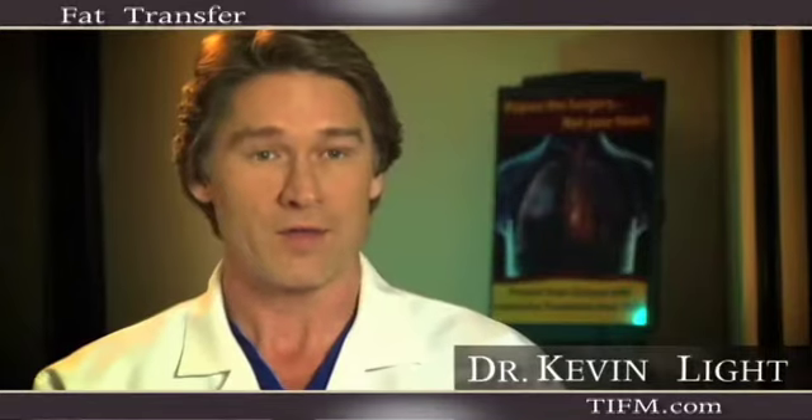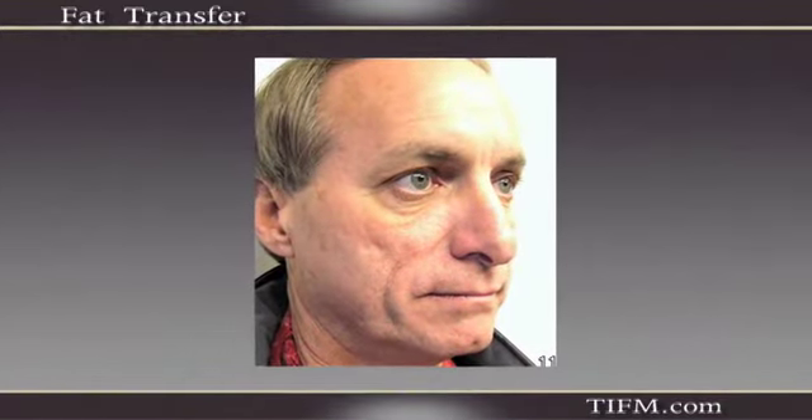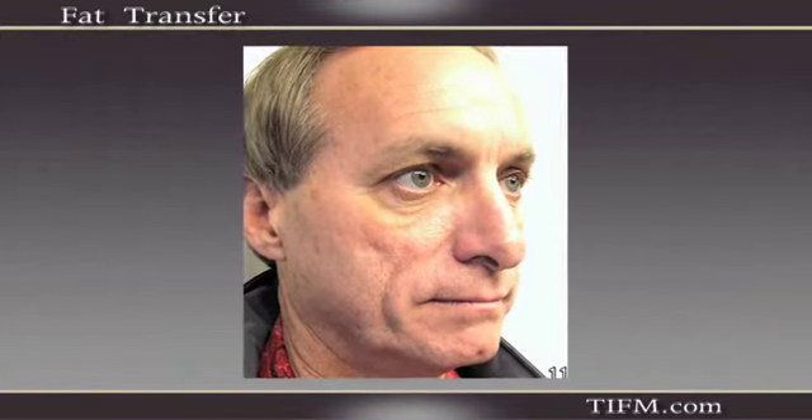Facial fat loss is the primary reason that we see the changes in the aging face that we do. What we've subsequently discovered over the last few years is that what indeed happens is your facial fat starts to go away — usually after your 30th birthday the fat starts to dissipate. It's similar to a beach ball that loses its air; it sort of sags and decompresses.